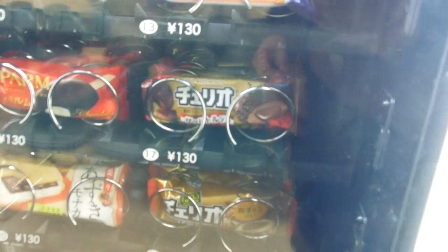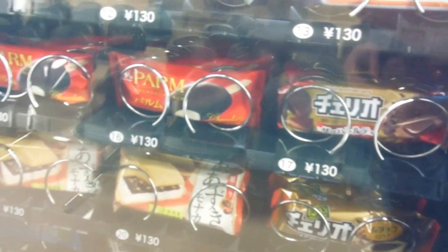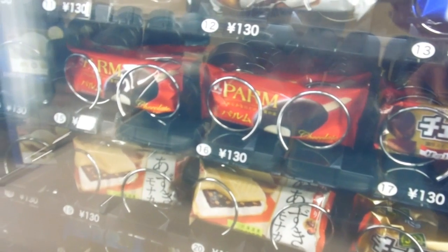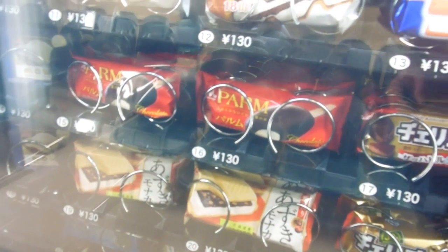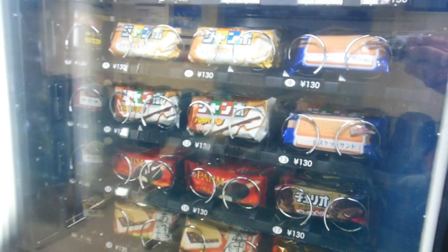And then Palm's pretty good. Palm's just typical vanilla ice cream with chocolate on the outside — that's pretty yummy. Lots of chocolate in this machine, which was good. And more sandwiches at the bottom there. So very yummy.